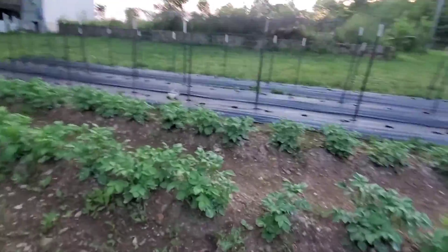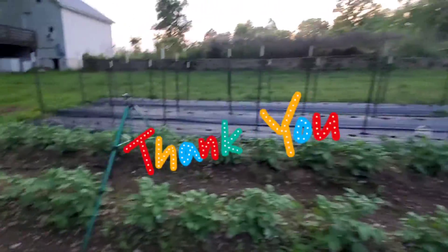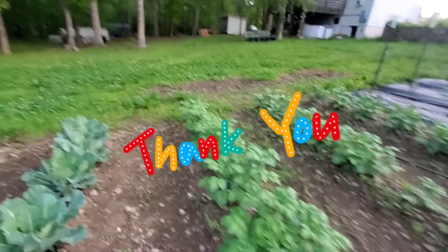If you have any questions or comments, feel free to drop a line in the comments below. Signing out of Little Ladybug Patch — see ya!